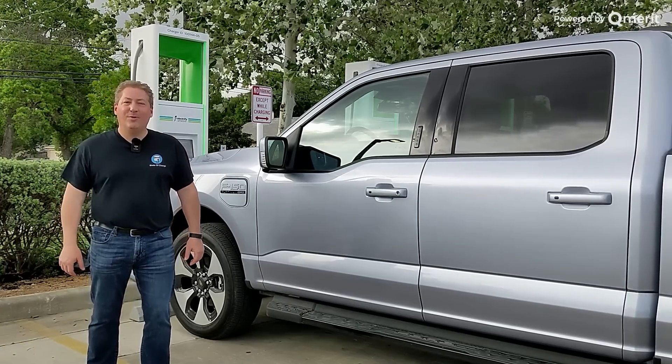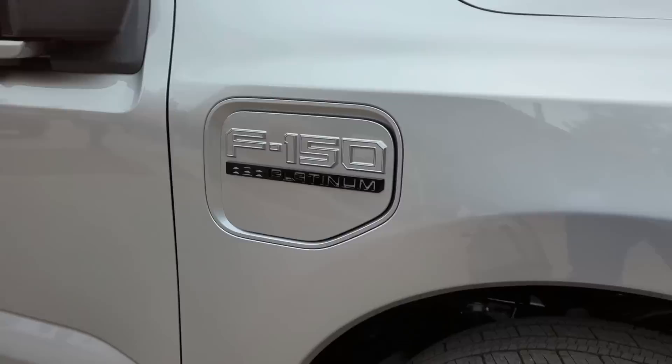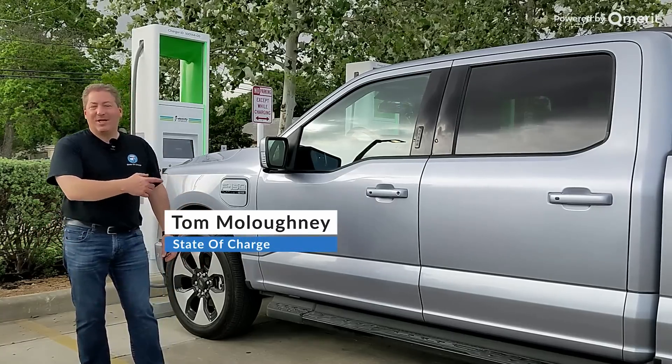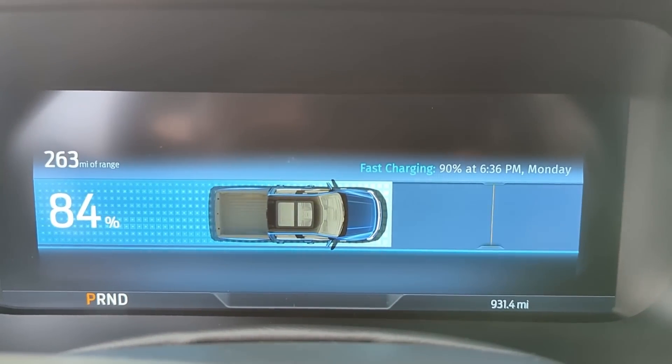I'm here in San Antonio, Texas, on the media first drive event for the Ford F-150 Lightning. I veered off course a little bit to take this guy to an Electrify America DC fast charge station and record a little DC fast charging session.